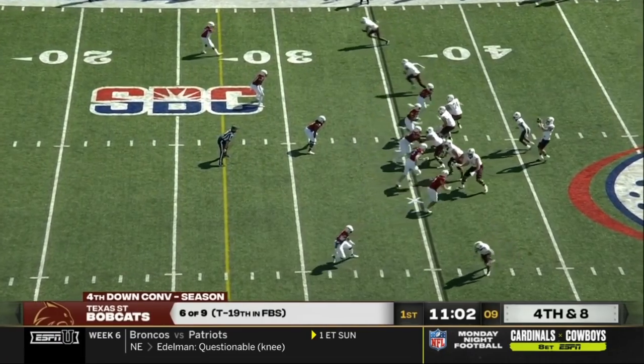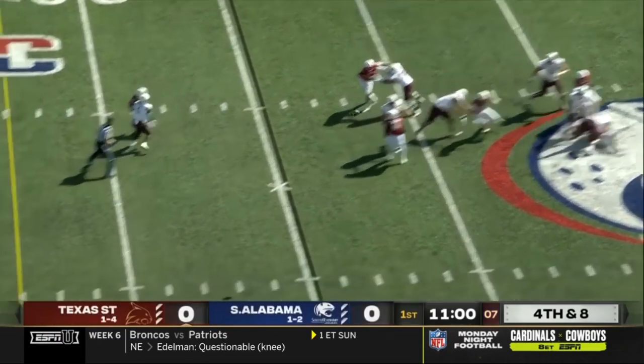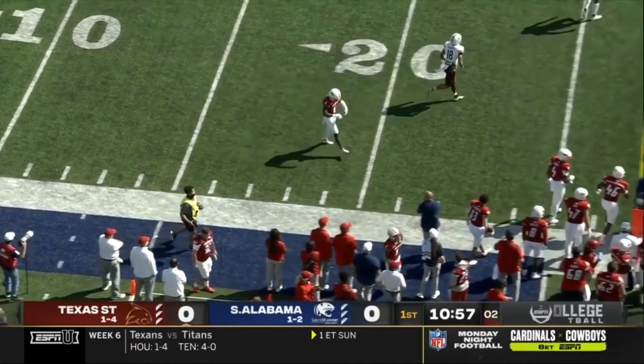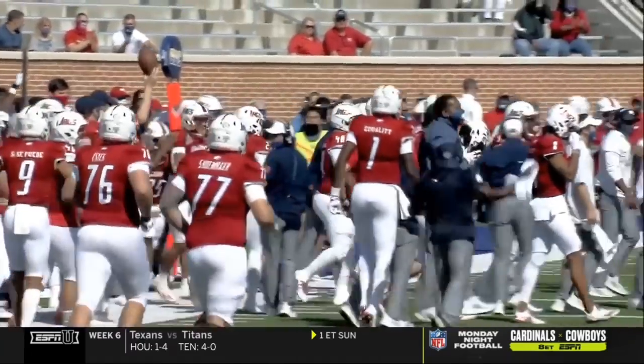Fourth down and long at the 36. McBride took the high snap, comes to the near side — nobody home. South Alabama got a little pressure in the backfield and they'll take over on downs.